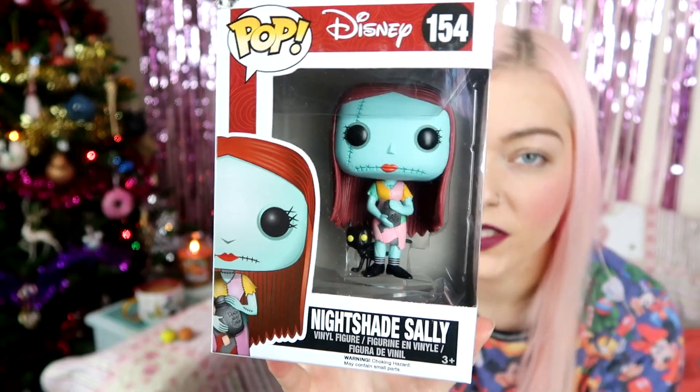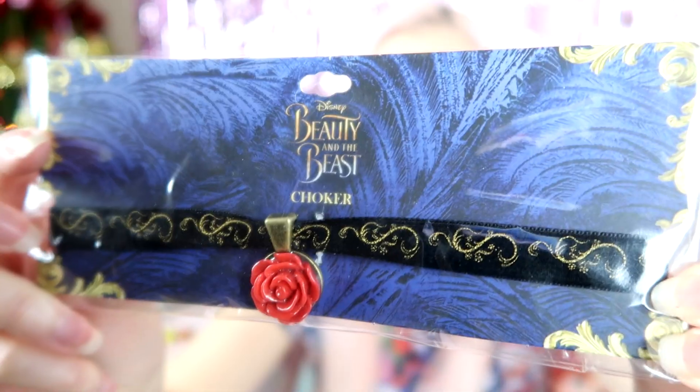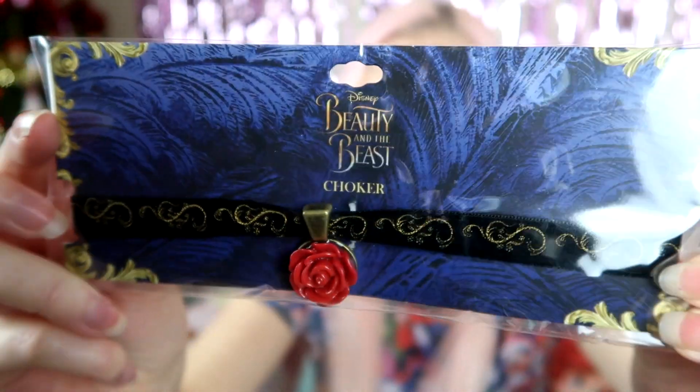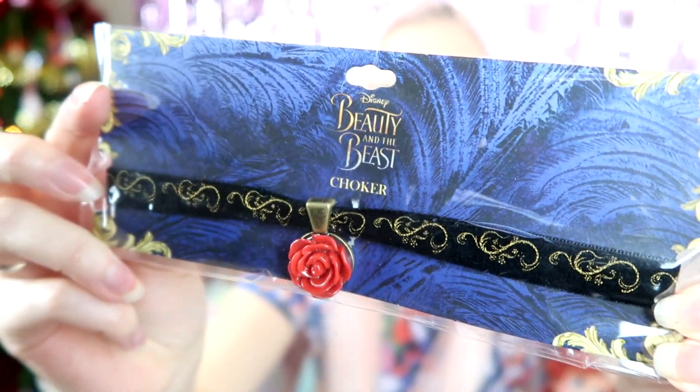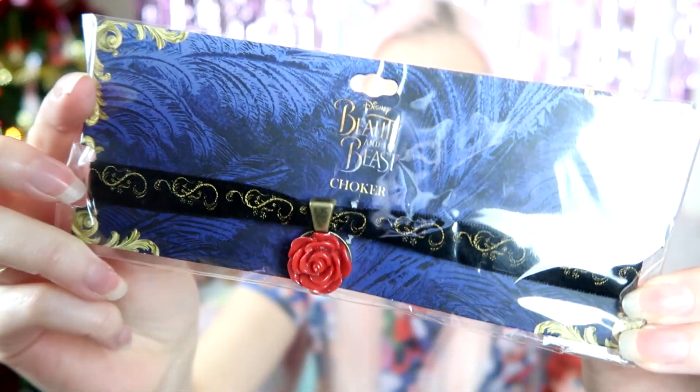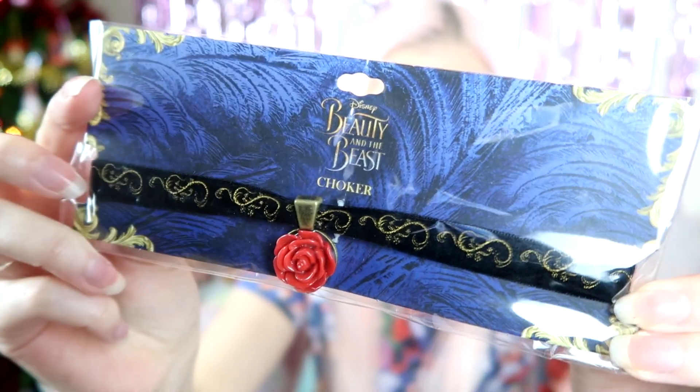They also gifted me this Beauty and the Beast choker. It is so gorgeous — the detail on it is crazy. It's beautiful and you're definitely going to notice it. I really appreciate it, thank you EMP, and I am going to be wearing this.